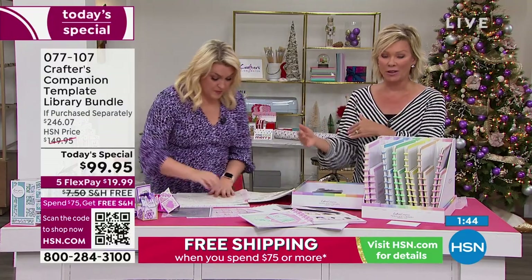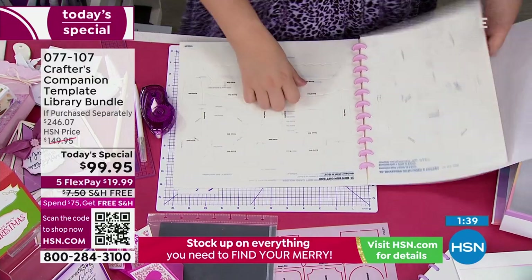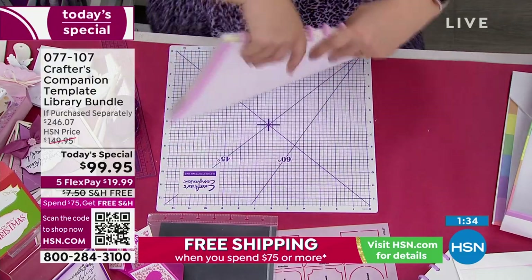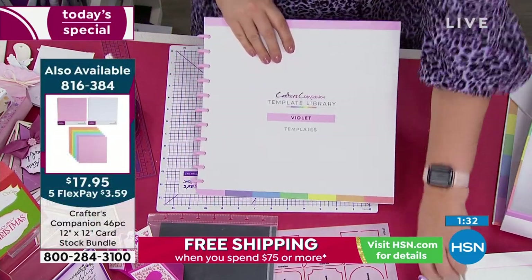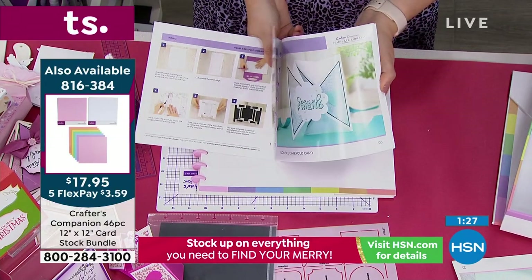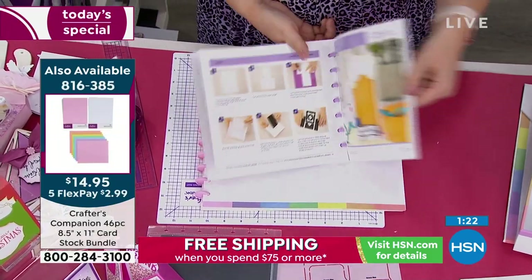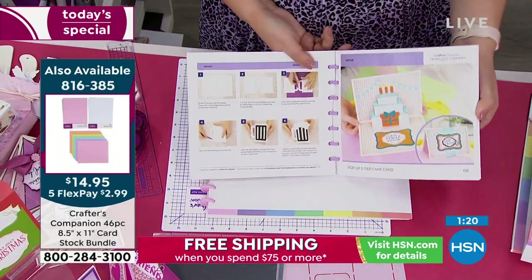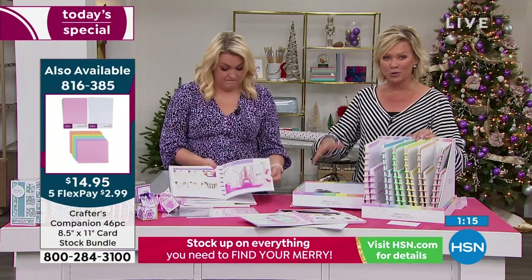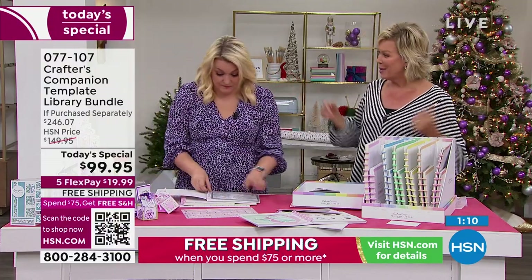This Today's Special already qualifies you for free shipping because it's over $75. Stock up on the essentials and everything you want to make not only your holiday cards, but everything else for every type of event throughout the year — free shipping on as many things as you want in your basket today. The guidance from Sara and her team is so exciting, enabling you to create things you may have thought were impossible.